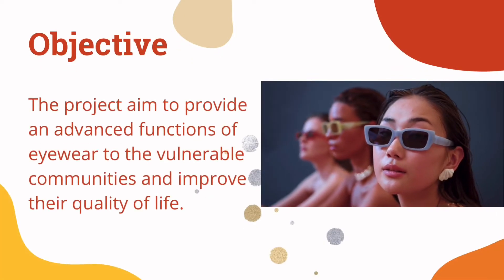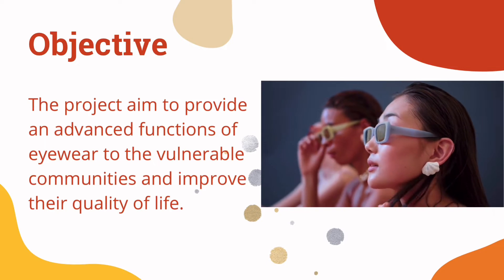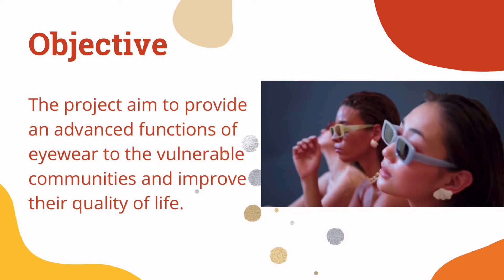The project aims to provide an advanced function of eyewear to the vulnerable communities and improve their quality of life.